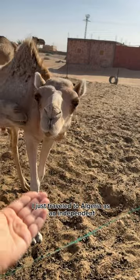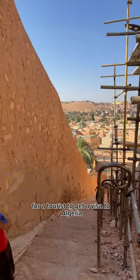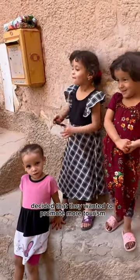I just traveled to Algeria as an independent solo traveler, meaning without a guide. But how did I get a visa to Algeria? For a long time it was almost impossible for a tourist to get a visa to Algeria, and in the event that they did, they would be required to have a local guide. But last year Algeria decided that they wanted to promote more tourists.